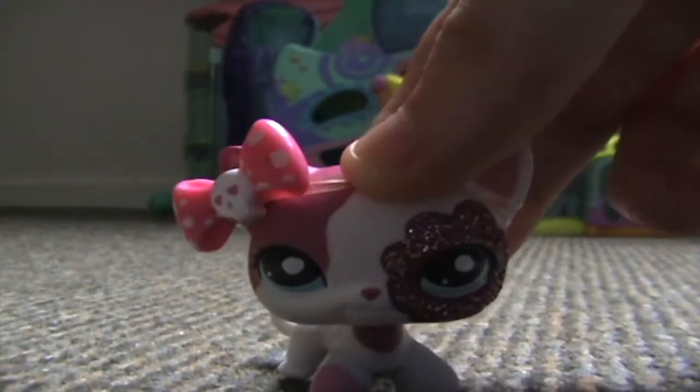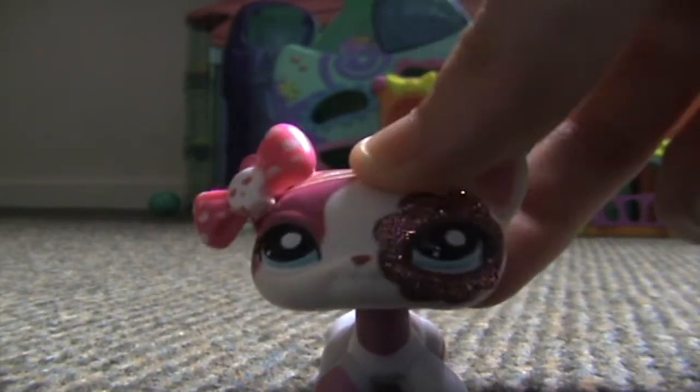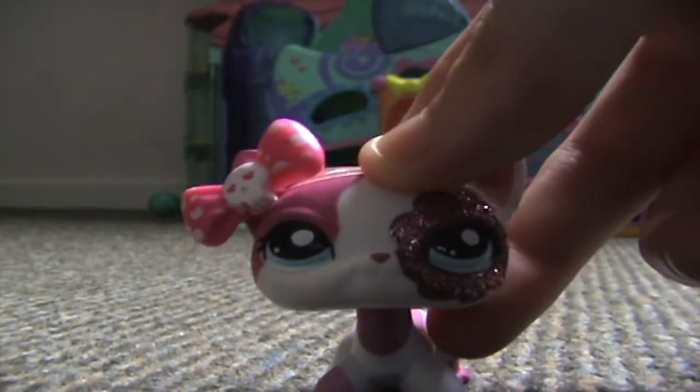So that was most of my Littlest Pet Shop collection. Keep checking back this week for the other collection. Bye!